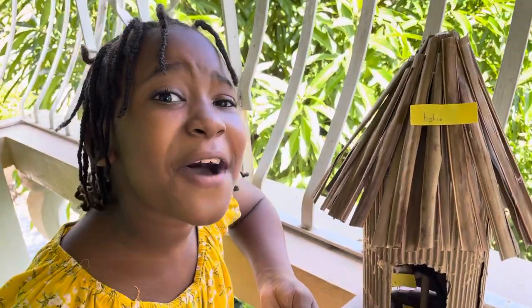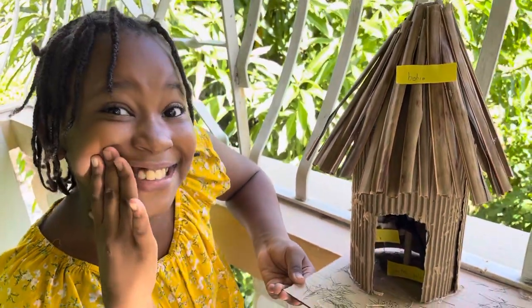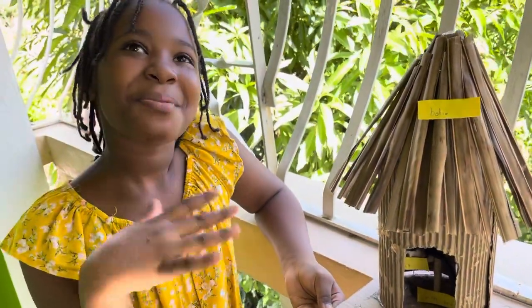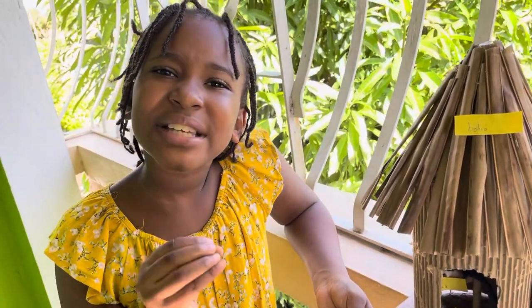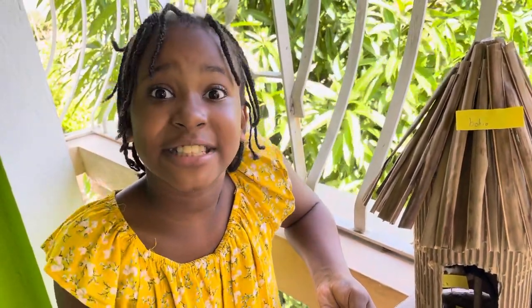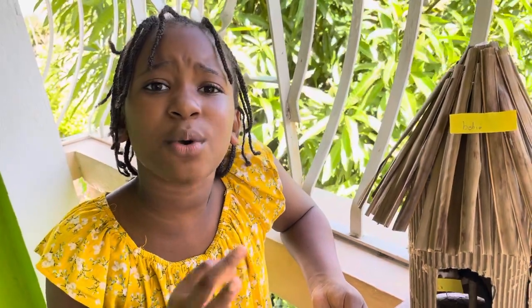It could hold up to ten families. So let me tell you about the materials they use. They use wooden branches and dried leaves or grass.